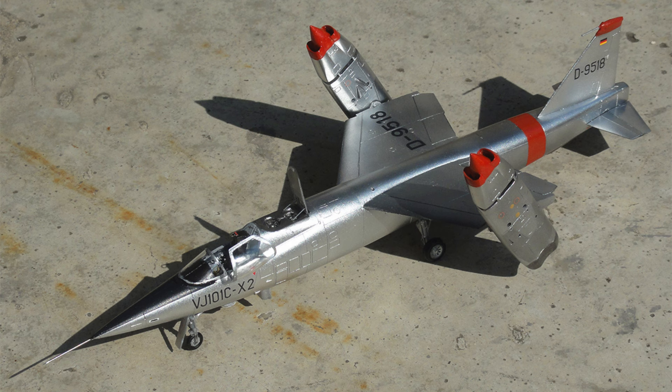The program persevered. A second prototype, the X-2, continued testing. But by the late 1960s, military priorities had shifted. The VJ-101C, with its vertical takeoff capabilities, no longer fit the bill. The dream of a revolutionary fighter jet remained just that — a dream.